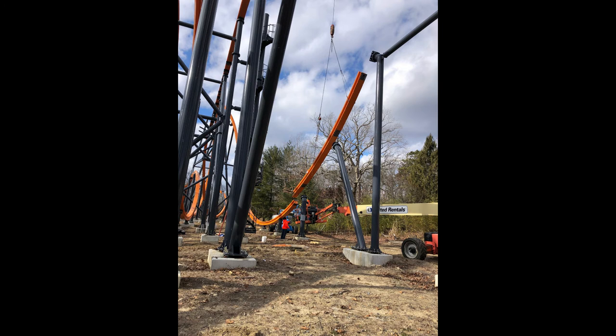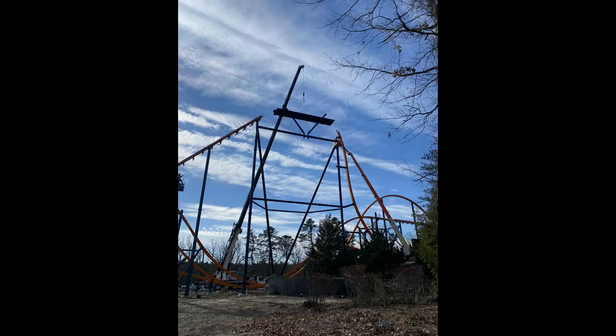In our last picture here, we have a crane hoisting up what looks like the final top of the lift hill into the first drop area. It's a massive first drop — I can't wait to see this thing start testing.